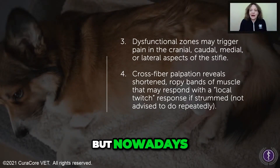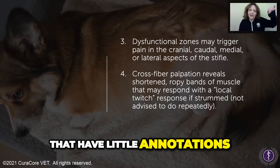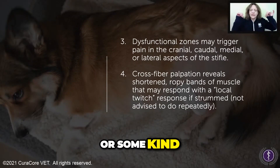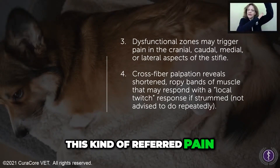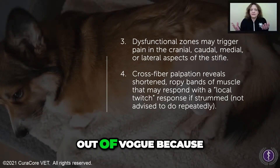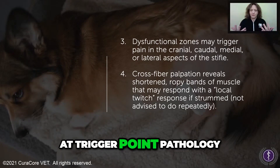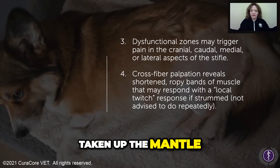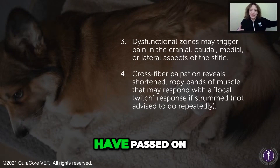Nowadays, if you've ever seen the trigger point diagrams that have little annotations — whether it's a black X, a white X, or a little star — indicating that this trigger point produces this kind of referred pain, that's actually gone out of vogue. The people now looking at trigger point pathology have taken up the mantle after Travell and Simons, who have passed on.